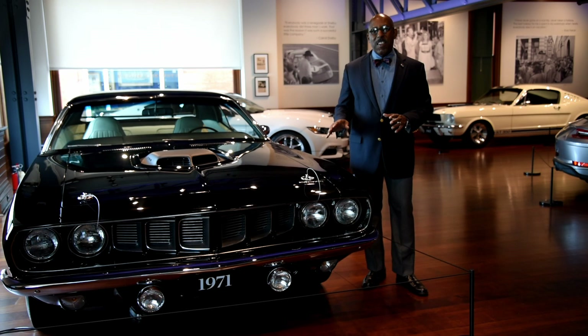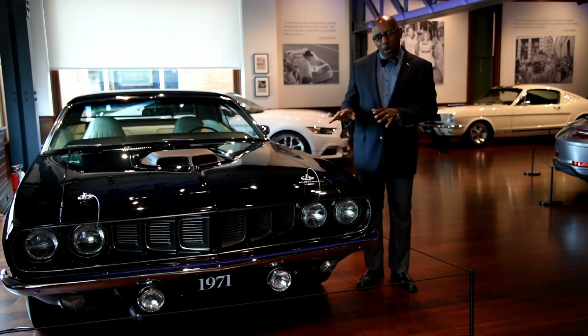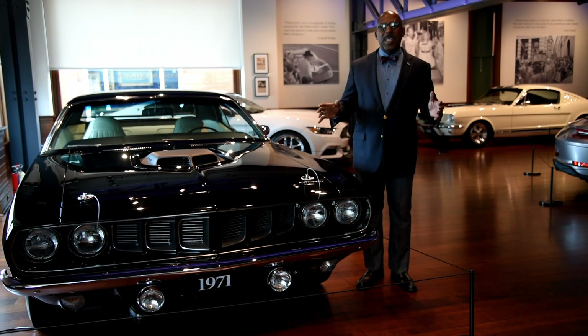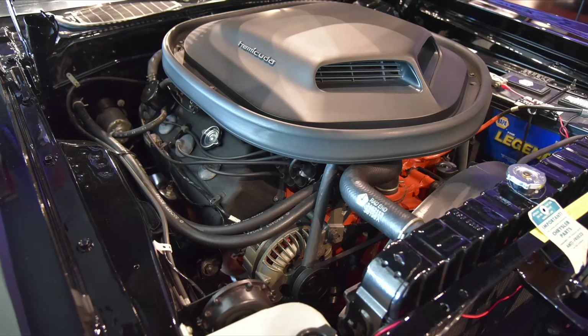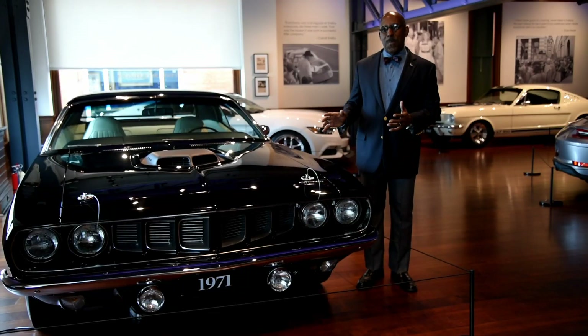This was a car that absolutely conquered on the dragstrip and in the legendary Trans Am road races as well. This was the absolute epitome of the formula of the muscle car: take the biggest engine you can find — in this case, a 426 cubic inch Hemi V8 with 425 horsepower — and put it into a very small body.